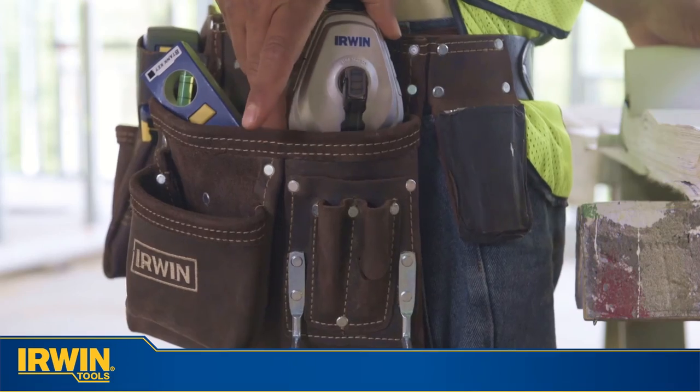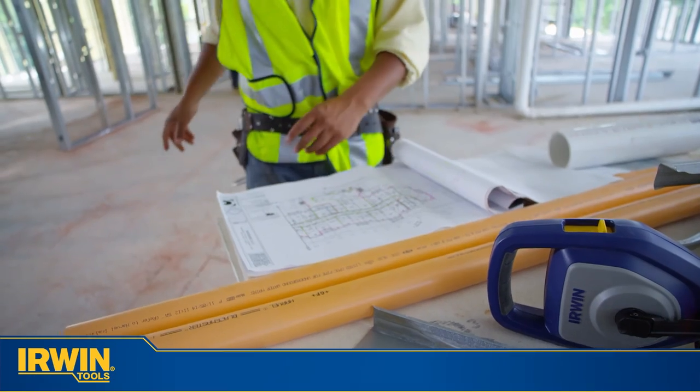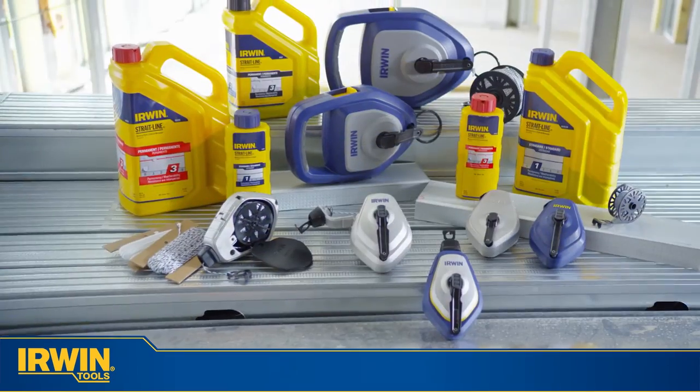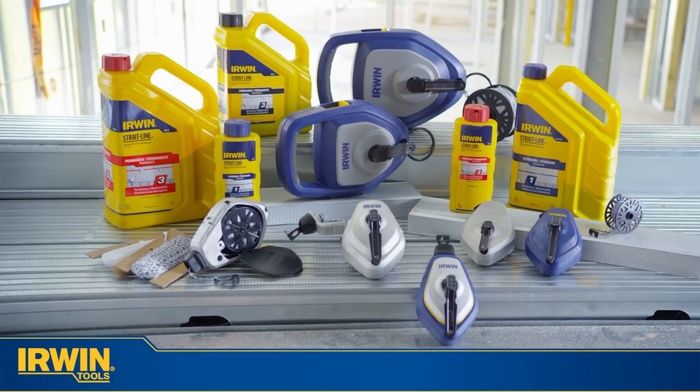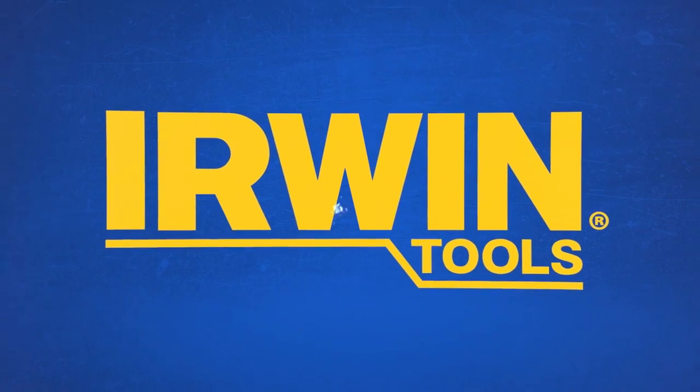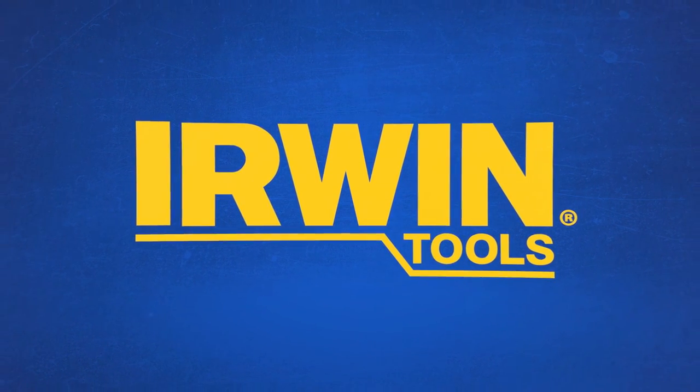From the most trusted brand in marking, the new Irwin Straight Line range combines the durability and accuracy you need with innovative, large chalk fill openings so you can be more productive on the job. Only from Irwin Tools. For more information, please visit our website at www.irwintools.com.au.